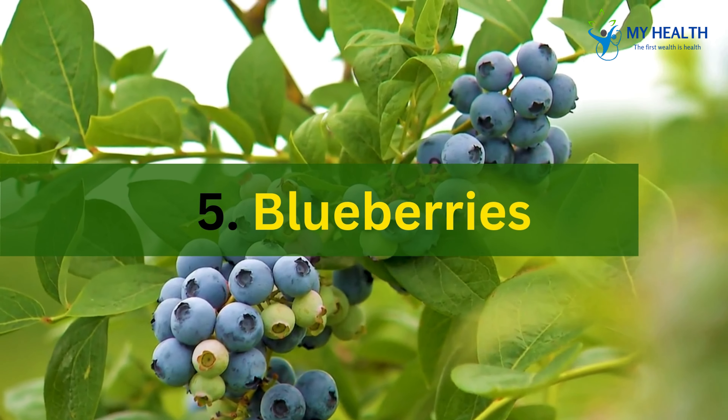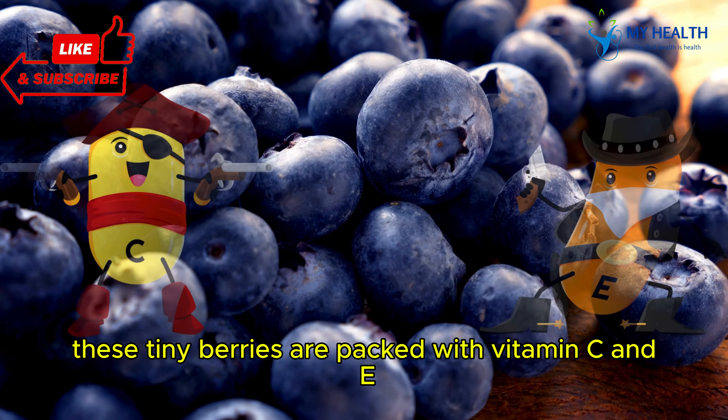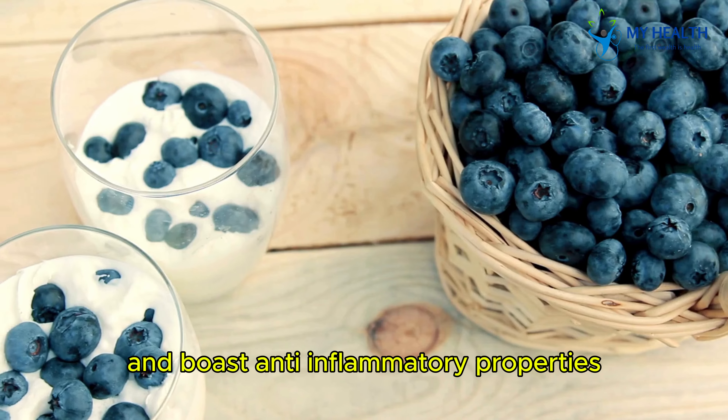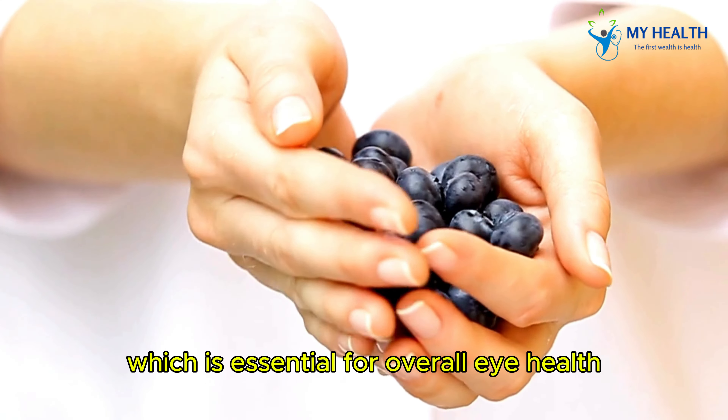5. Blueberries. Who doesn't love blueberries? These tiny berries are packed with vitamin C and E and boast anti-inflammatory properties. They support the blood vessels in your eyes, which is essential for overall eye health.